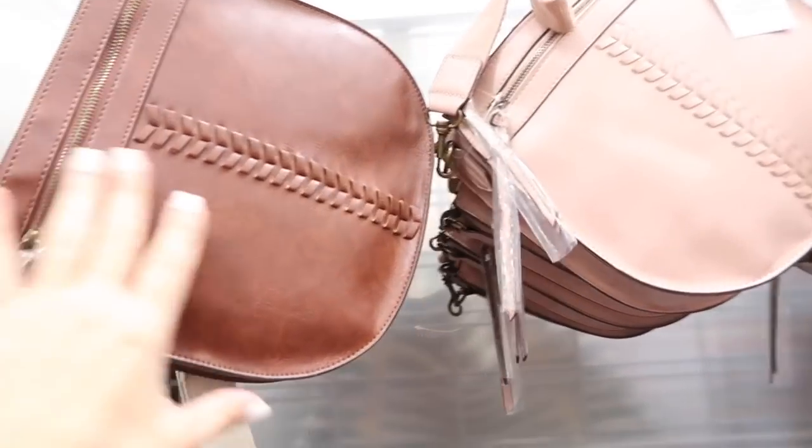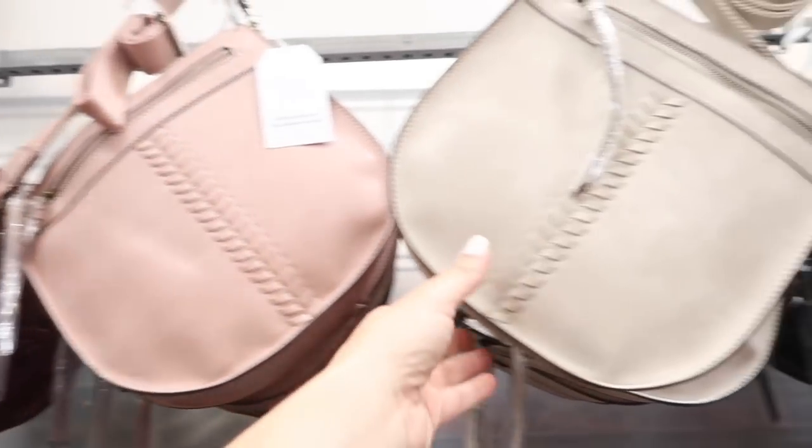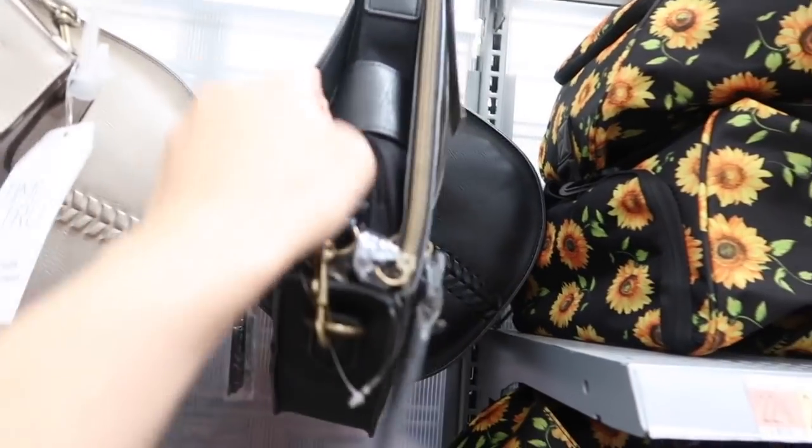A crossbody bag from Time and True — this has that zippered top portion, the side zipper, canvas strap. In the brown; there's also pink, the beige, and the black. These are $18.98.